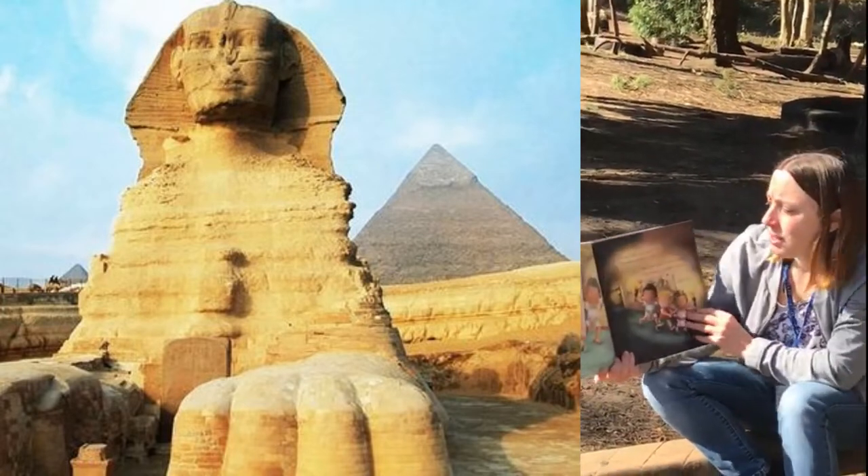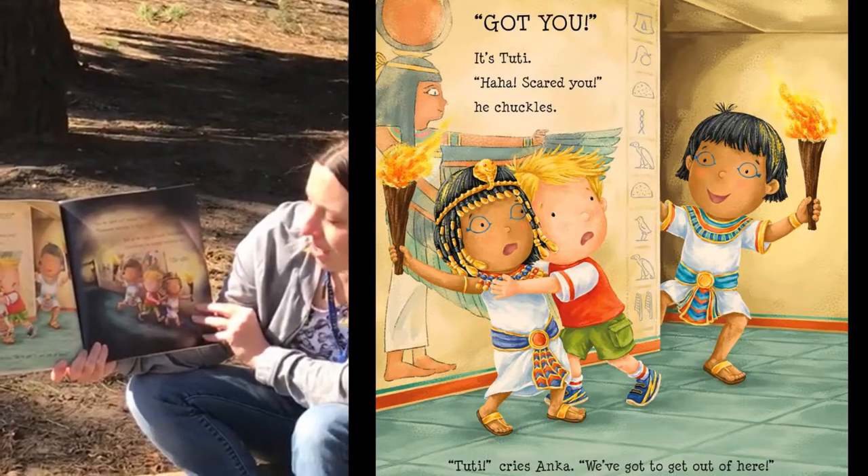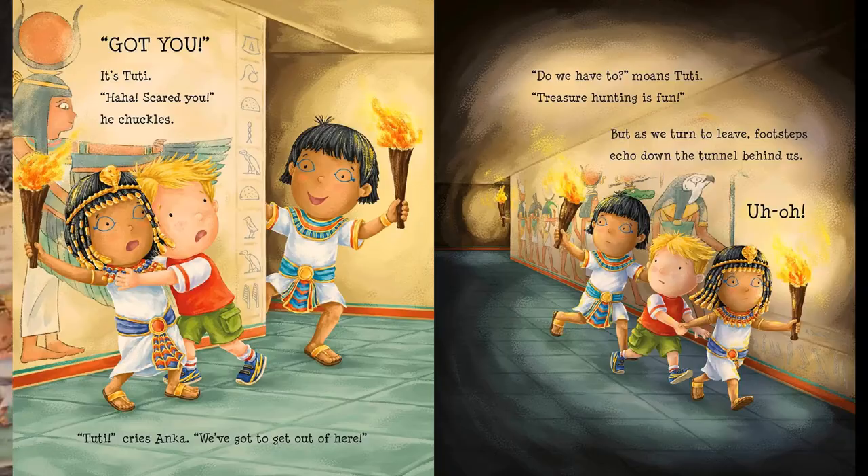'Got you!' It's Tootie. 'Haha! Scared you!' he chuckles. 'Tootie!' cries Anka. 'We've got to get out of here.' 'Do we have to?' moans Tootie. 'Treasure hunting is fun.' But as we turn to leave, footsteps echo down the tunnel behind us. Uh-oh.